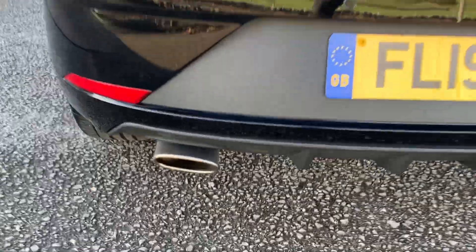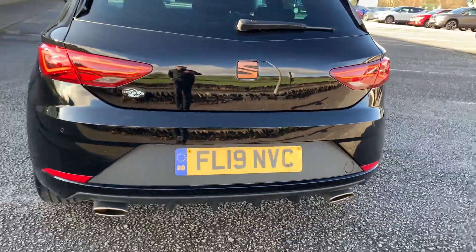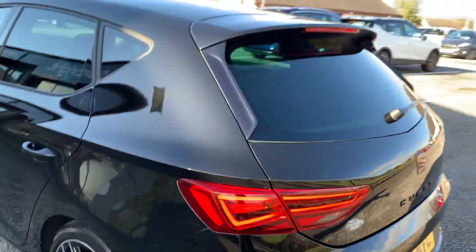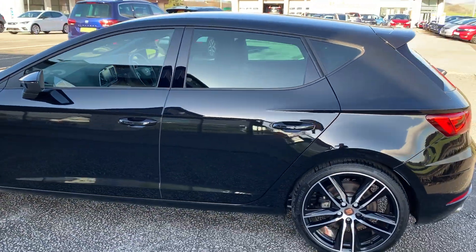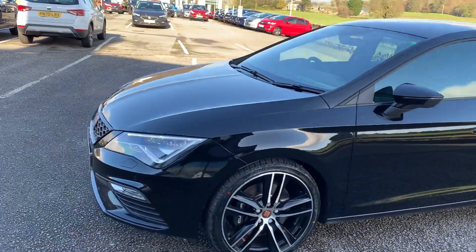This car is absolutely phenomenal — for me this is the absolute best color choice you can get. It's in extremely good condition. We have the twin exhaust pipe stainless steel exhaust there as well, sensors all around as mentioned, with the bronze badging on the rear as well.